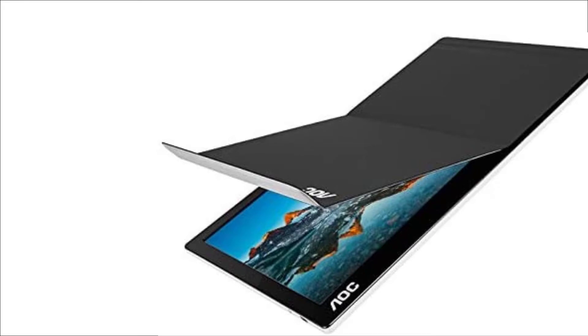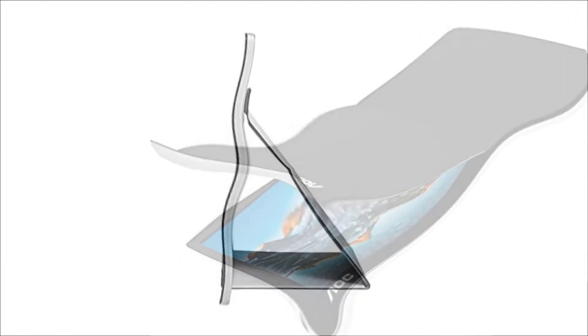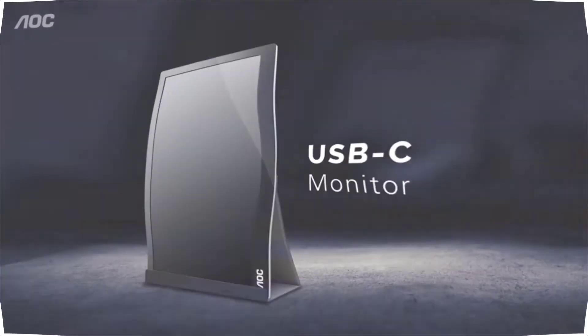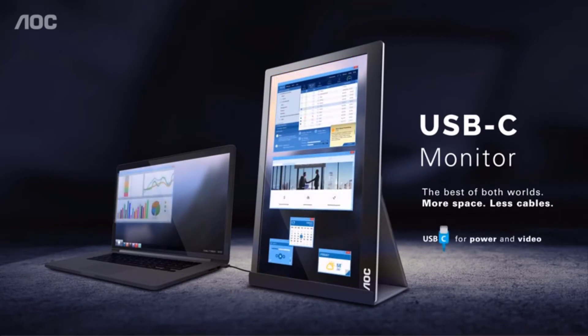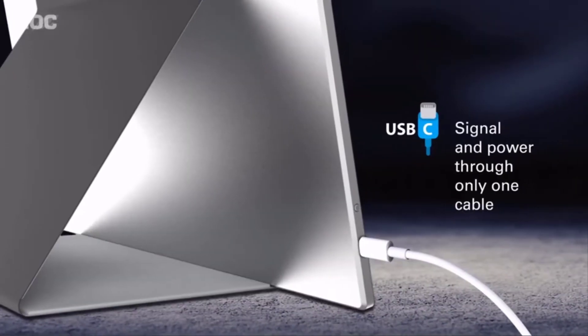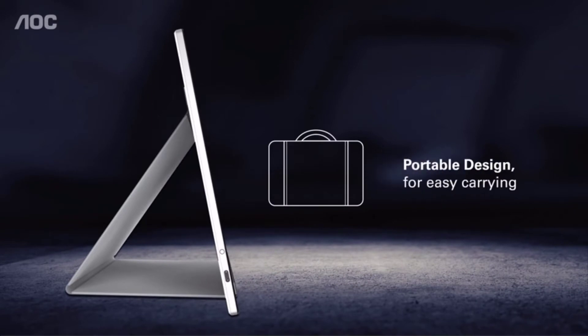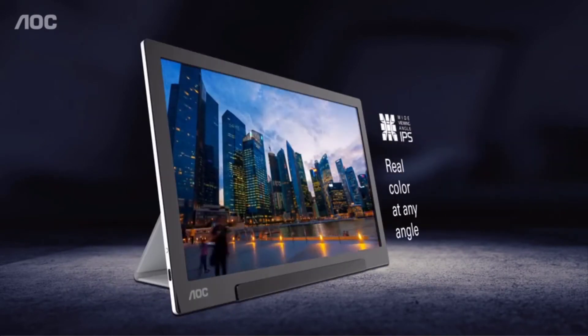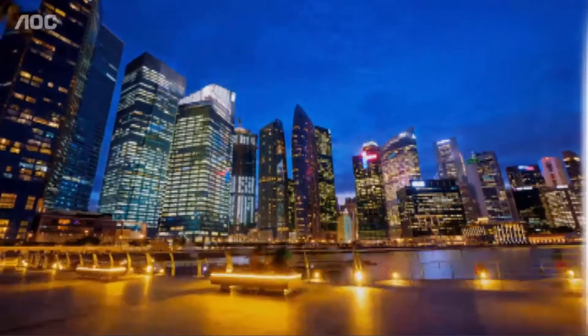AOC I161FWUX 15.6 USB-C powered portable monitor, size $141 — you save $38. About this item: bring a thin and light second screen with you so you never lose productivity. AOC 16 inch class, 15.6 viewable, USB-C portable monitor with IPS screen and Full HD 1080p 1920x1080 resolution.